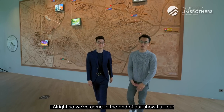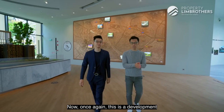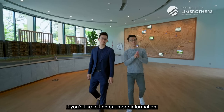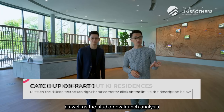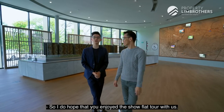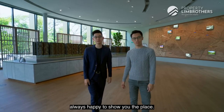We've come to the end of our show flat tour at Key Residences — a development jointly developed by Hoi Hup and Sunway, sitting on a triple-9 year leasehold. For more information, click the link below to be redirected to our editorial page as well as the studio new launch analysis done by Sean. We hope you enjoyed the show flat tour with us — I'm George, and this is the Propring Brothers, always happy to show you the place.